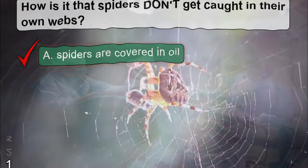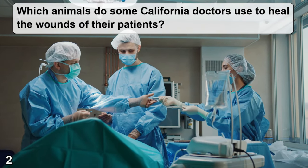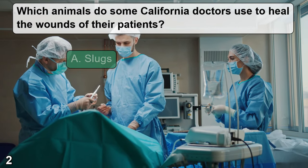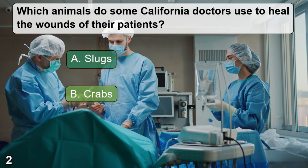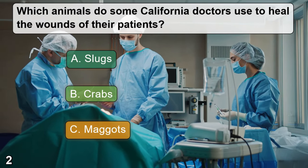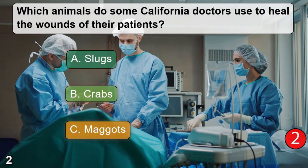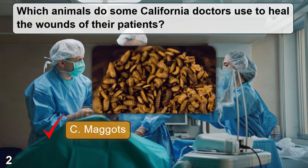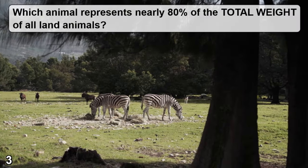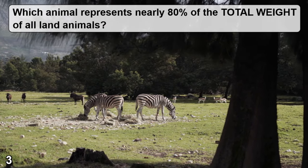Which animals do some California doctors use to heal the wounds of their patients? A: slugs. B: crabs. C: maggots. The correct answer is C — maggots.